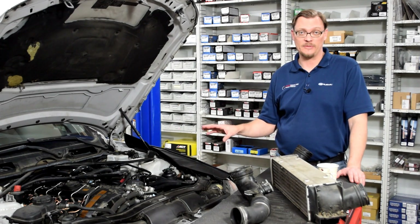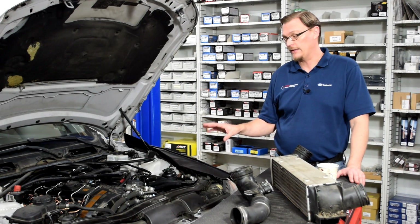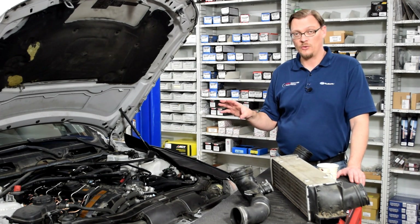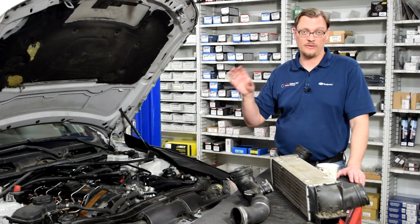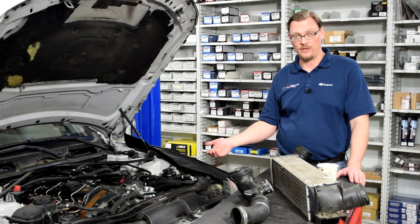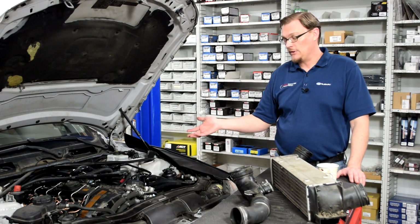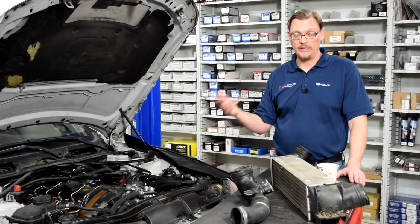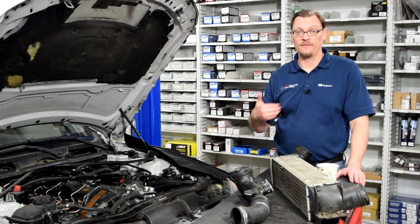That is one of the common problems on these 335i's. As we've mentioned before, they're direct injected, so there's no fuel washing through the cylinder head or the valves to clean that stuff off. Over time, this can build up gunk, and if you start having misfire problems, you're pretty much left with pulling the intake manifold off and media blasting it or cleaning it to get all that carbon off, and then you start over again.